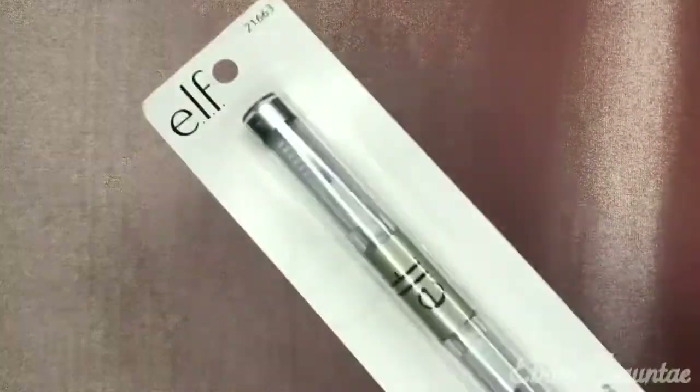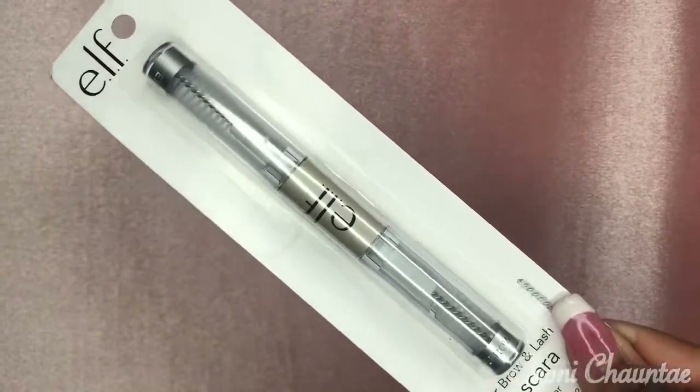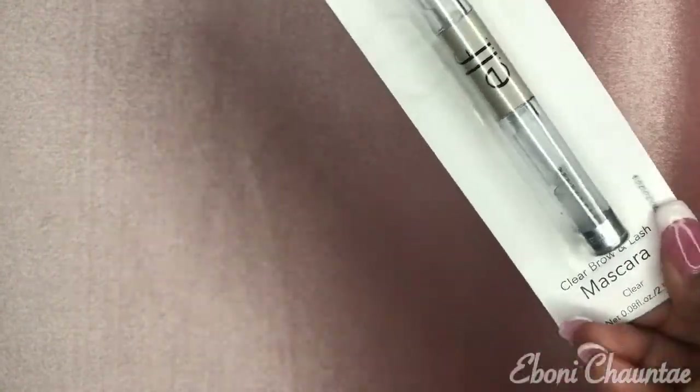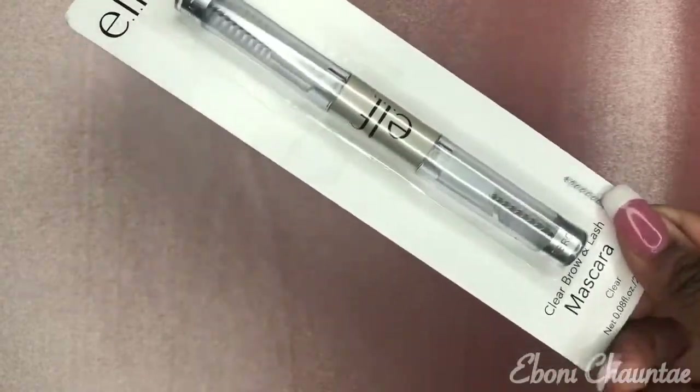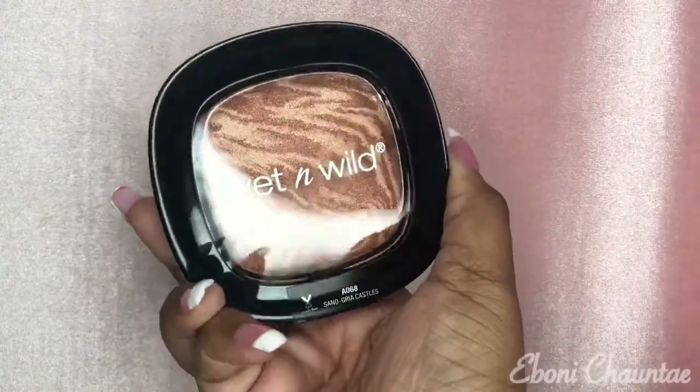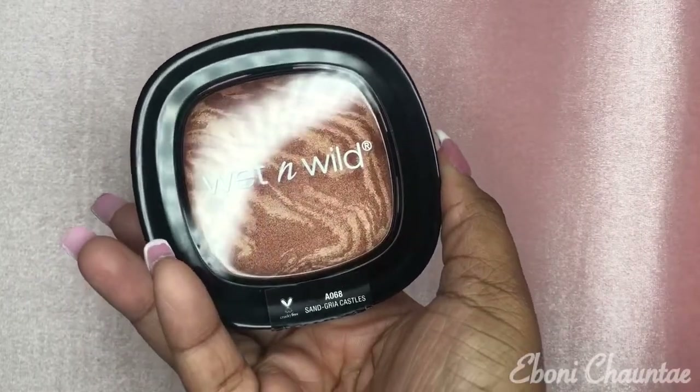The next thing I got is a must-have in my makeup collection — the clear gel eyebrow and eyelash mascara. I use this to set my eyebrows and sometimes my lashes, but not all the time.